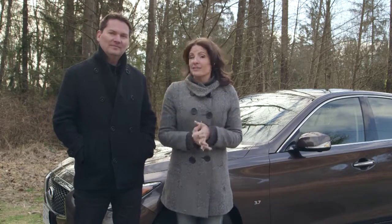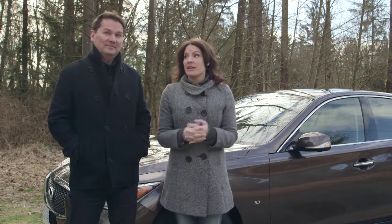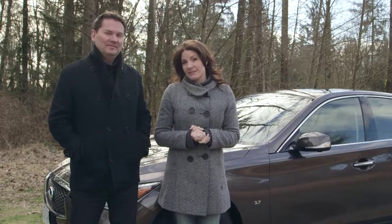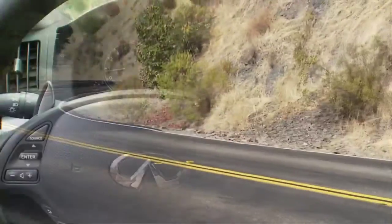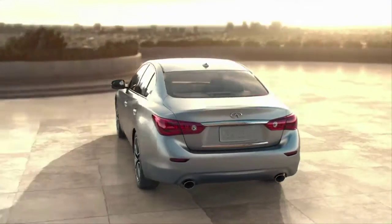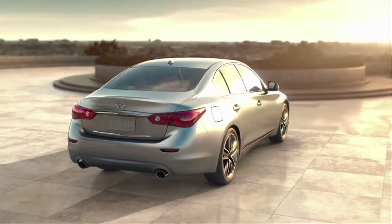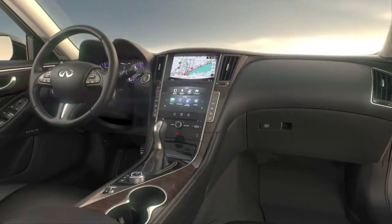Infiniti has big plans for the brand, taking direct aim at some of the already established names like BMW and Mercedes-Benz. The outgoing G37 was already a very worthy on-road performer but a bit too simplistic on the inside. Now Infiniti has taken things up a notch with the Q50, adding a dynamic look, sumptuous interior, and class-leading technology.